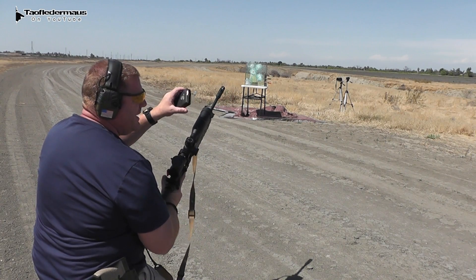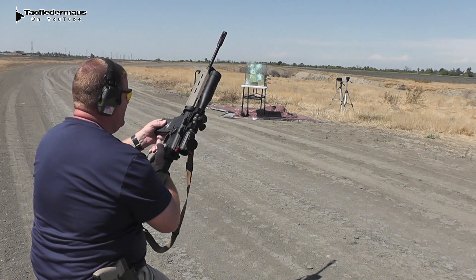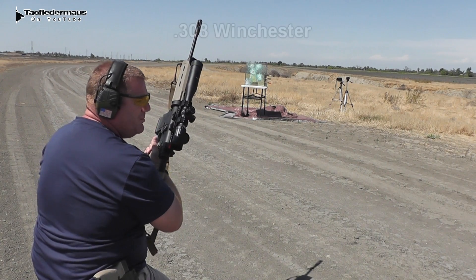So let's throw something bigger at it. We're shooting 168 grain Winchester hard ball round, .308, out of a Smith & Wesson M&P 10.